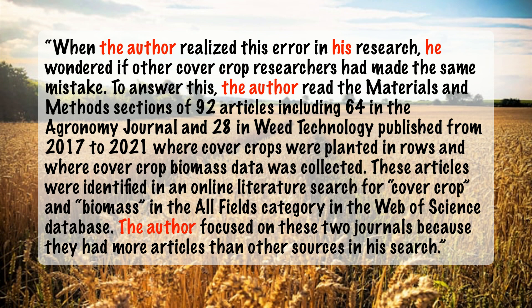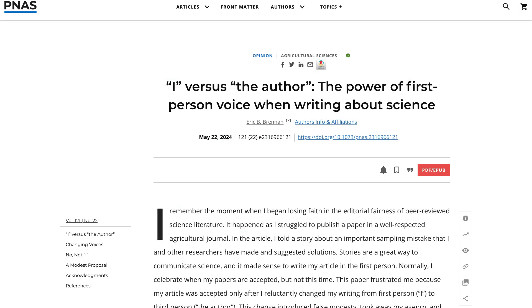Here's an excerpt from the paper that illustrates this point. [Pause the video to read.] The paper continues in this vein with the term "the author" used a total of 31 times. This is perhaps an extreme case in which strict avoidance of first-person pronouns led to a clumsy narrative. However, it prompted my colleague to write an opinion paper regarding use of first-person pronouns, which goes into greater detail about why scientific authors should use them.